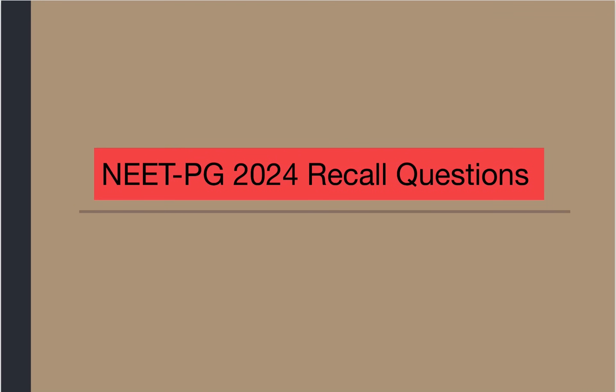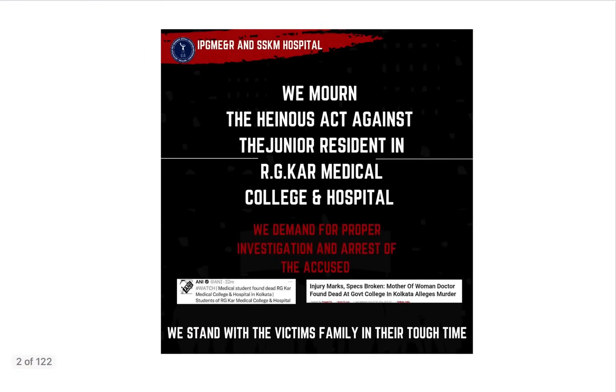Hello everyone, welcome to NEET PG 2024 recall question discussion. Before that, as all of you know about the alleged rape and murder case of a second year postgraduate trainee of RGCAR Medical College Kolkata, we are deeply saddened. We demand proper investigation and arrest of the accused with the highest level of capital punishment. I am asking every medico to stand with us to secure safety in medical colleges and other educational institutions to prevent such heinous crimes in the future.